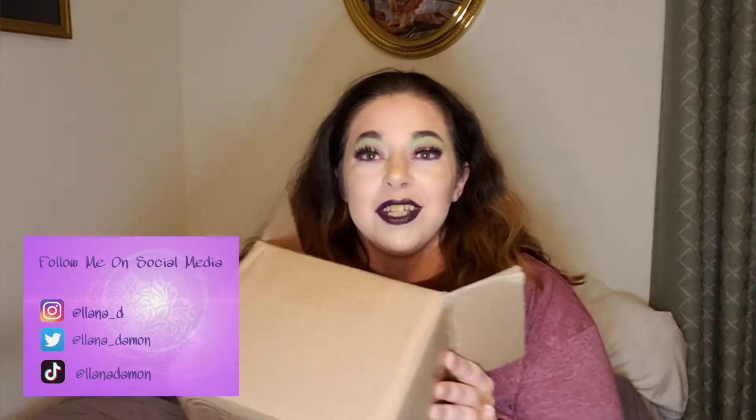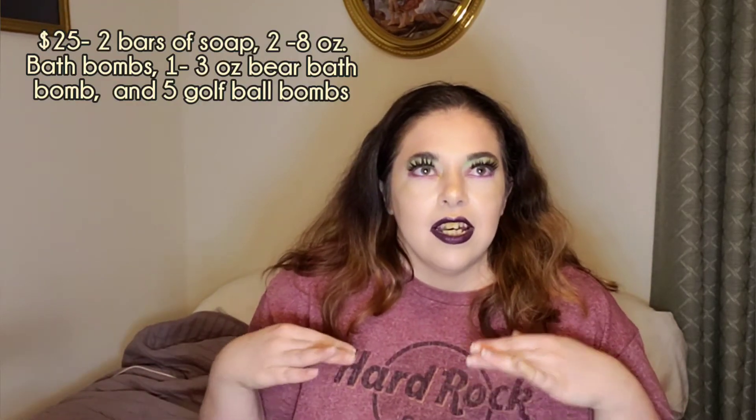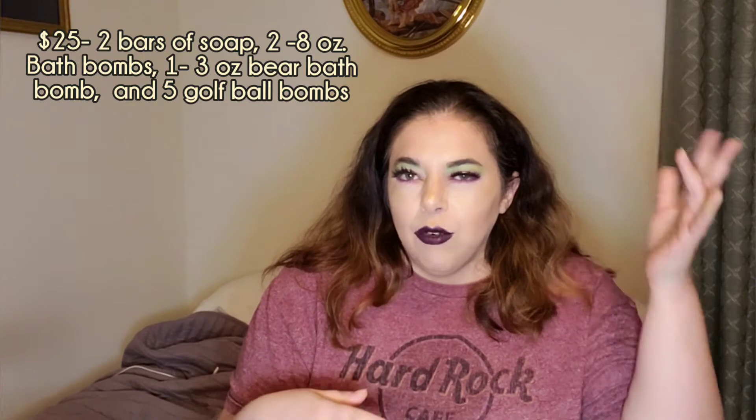Hey, what's up guys! We are going to be unboxing my Jumpy Jellybean mystery box. This is something new that she started doing. If you're not familiar, there are different levels — I did just the base, like $25, and I think there's a $30 one and then a $45 one if I remember correctly.